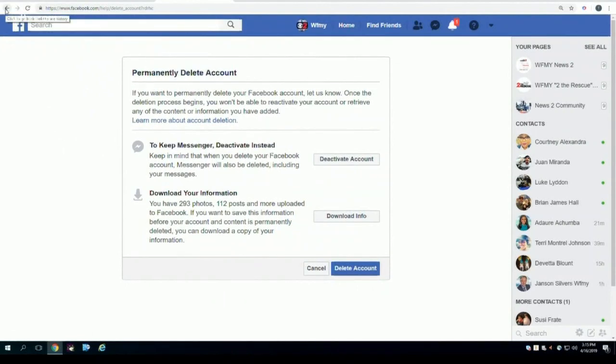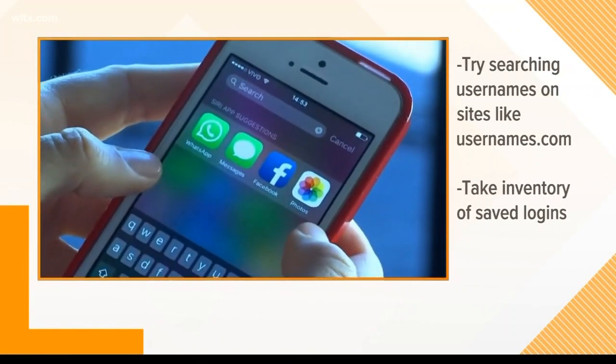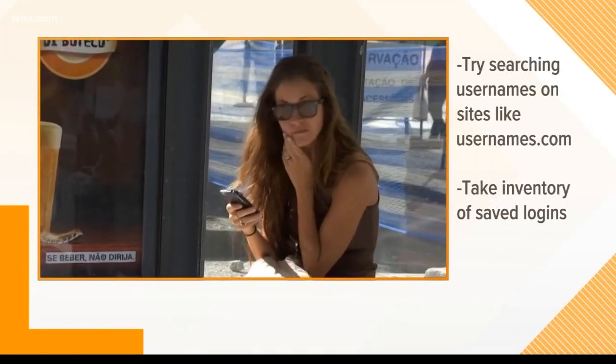If you can't remember what accounts you may have, try searching usernames you may have used on sites such as checkusernames.com. The site can track down all of your accounts.